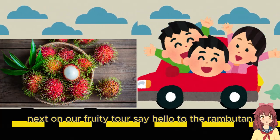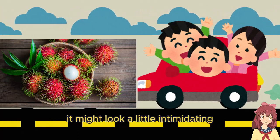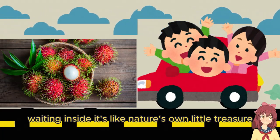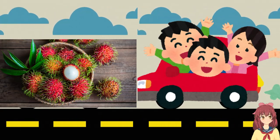Next on our fruity tour, say hello to the rambutan. With its spiky red shell it might look a little intimidating, but once you peel it open you'll discover a sweet and juicy surprise waiting inside — it's like nature's own little treasure.